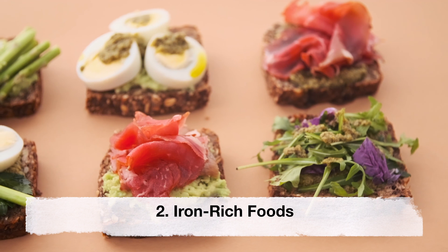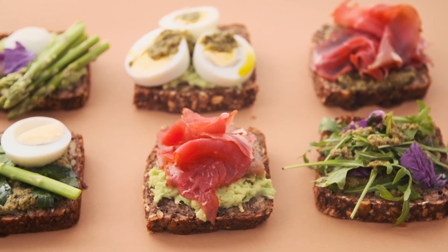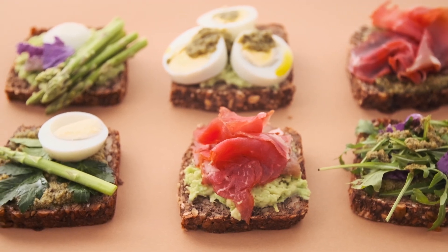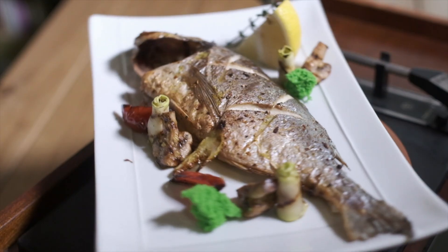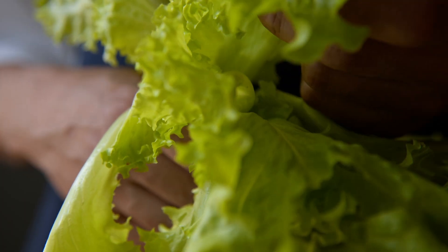Iron-rich foods. Iron is essential for the production of hemoglobin, which carries oxygen to the fetus. Foods rich in iron include lean red meat, poultry, fish, dried fruit, legumes and leafy green vegetables.